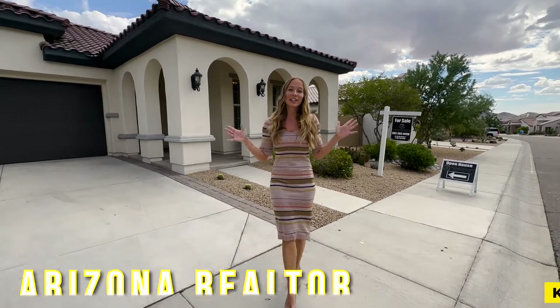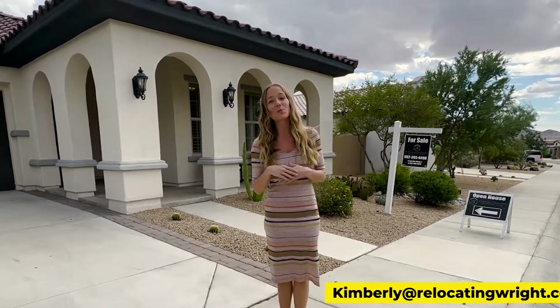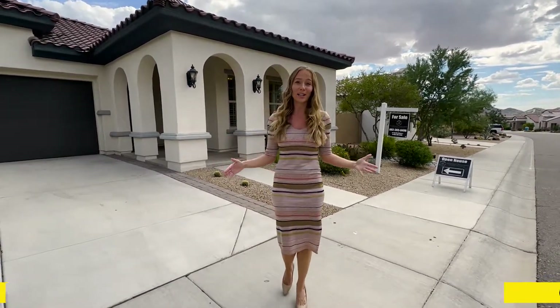Hey guys, what's up? It's Kimberly Wright here, realtor here in the state of Arizona, and I am here at my new listing in Goodyear, Arizona in the wonderful Estrella Mountain Ranch community. This home is absolutely stunning and you also have a ton of amenities around the community as well.